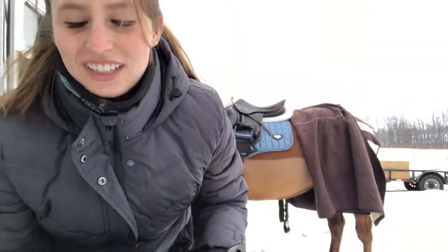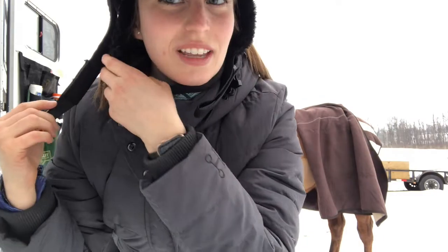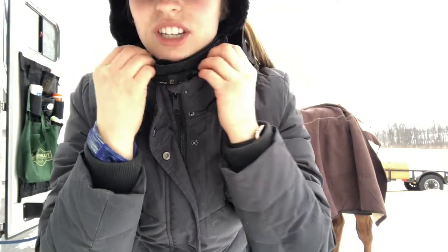I just got this winter liner from Sam Shield because it's so freaking cold here and I really like it. The only thing I don't really understand is why it has a separate chin strap from the liner — I think that's kind of dumb.